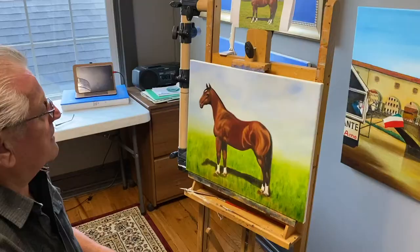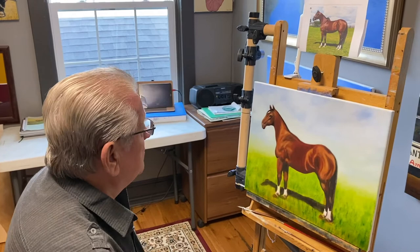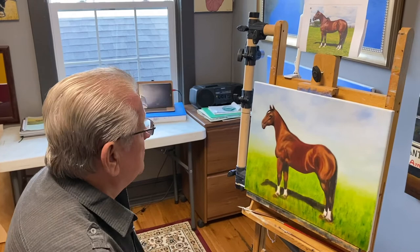Right now I'm working on a series of horses. I paint because I love it and this is my studio. This is my picture which I found on the internet, which is very convenient. And I'm painting this horse in oil and I start with a background count.